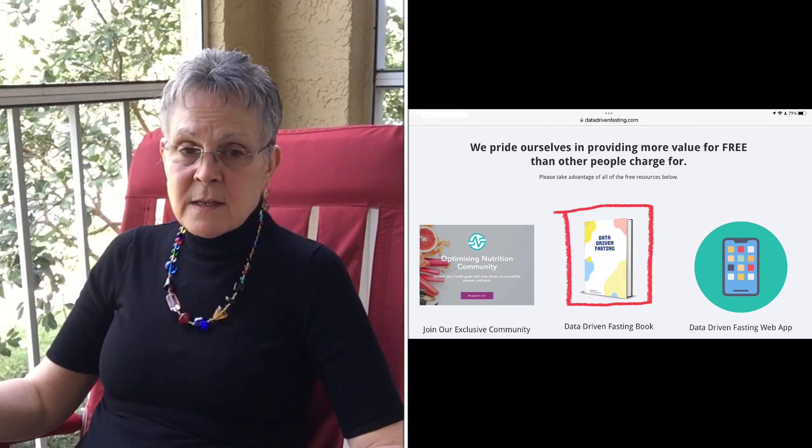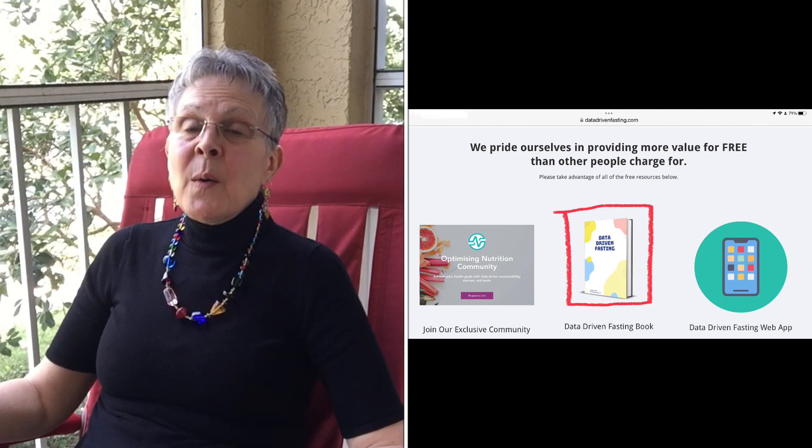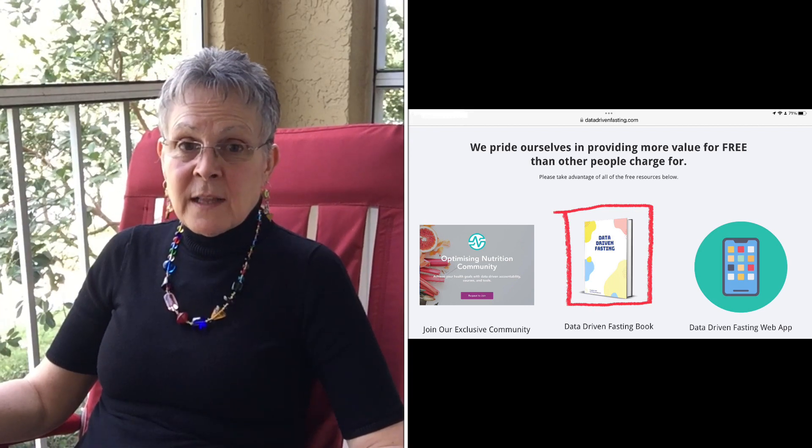The description box of this video will be loaded with resource links. You can also find a link there to join a group doing the challenge together. That group challenge costs $37 and you get to meet with people online, ask questions, and have daily readings given to you.